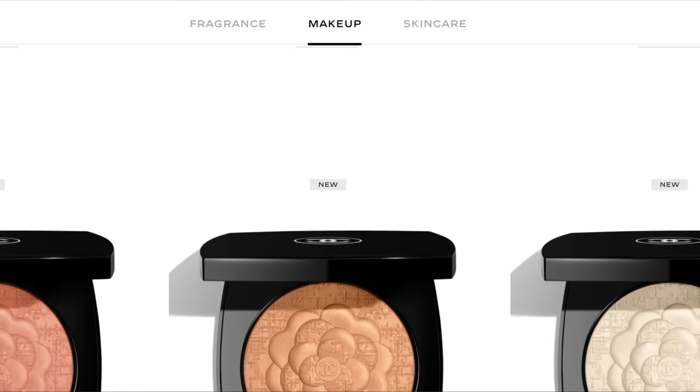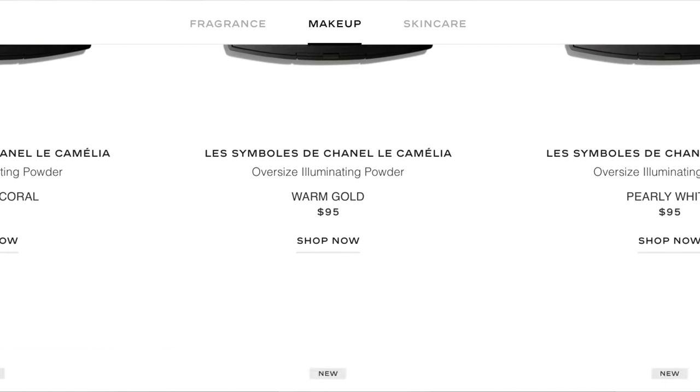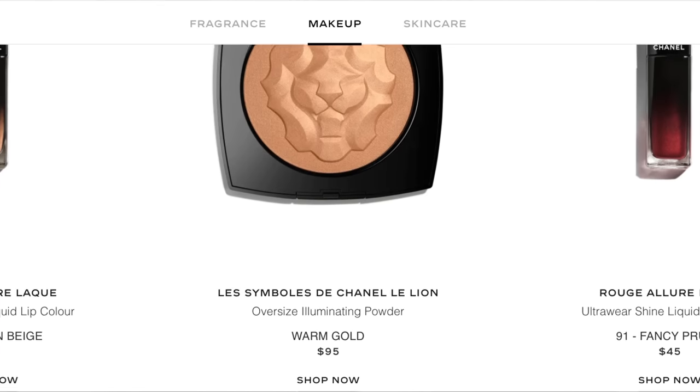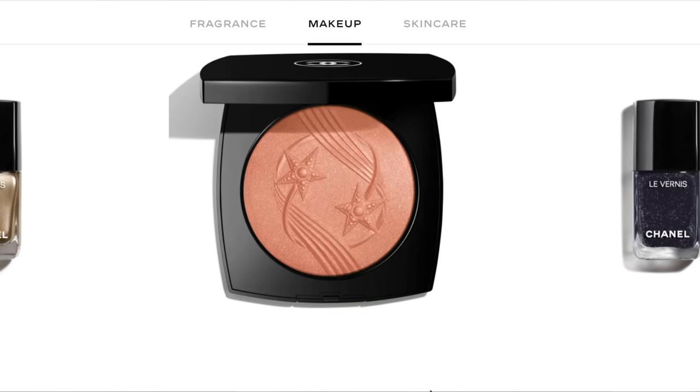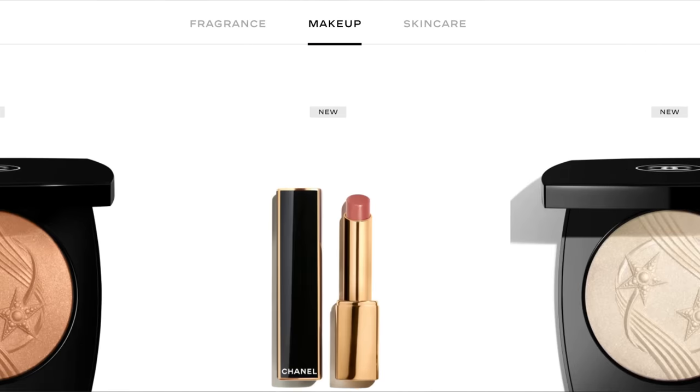I only picked up two items. There are tons to choose from this year — there's eyeshadows, a lot of highlighters, so many highlighters this year, lip products, and nail polish as well. But I only went with two items: the eyeshadow palette and one highlighter.